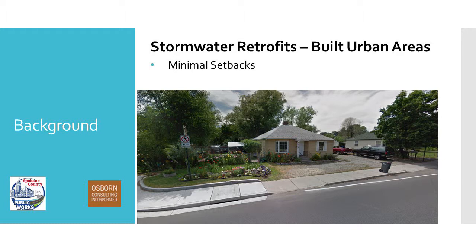One of our main motivations for wanting to come up with a new BMP was for stormwater retrofits in built urban areas, specifically areas like this. We have minimal setbacks. There's not a whole lot here. This particular house has some off-street parking. This is actually one of the sand filter vaults that's installed.